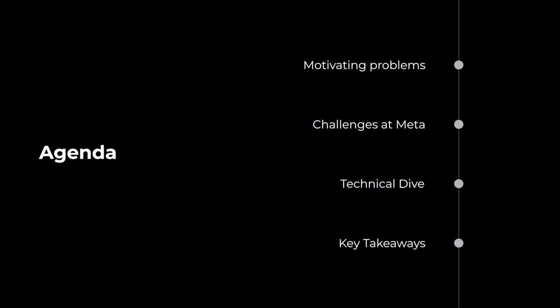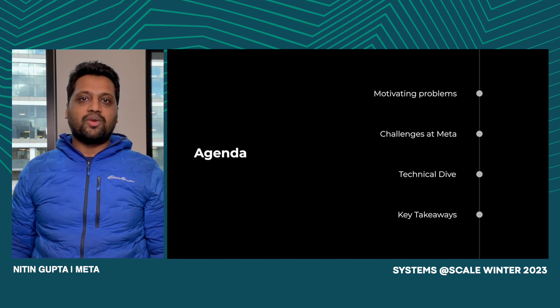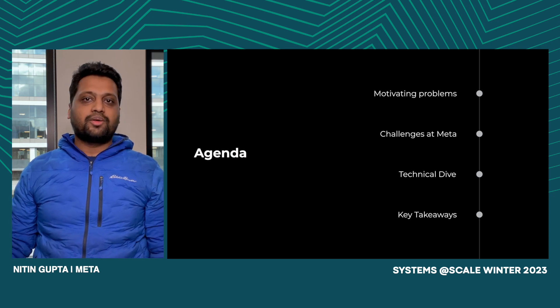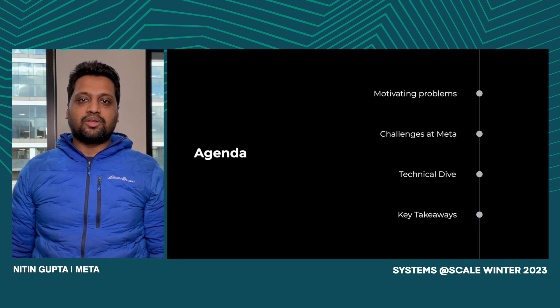Our talk is broken into four parts. We're going to start with examples that motivated us to get onto this journey and the challenges that we saw at Meta to solving those problems. Then Madhura is going to do a deep dive into the technical systems that we built and how we integrated it into the products and workflows at Meta, and the impact on mean time to recovery for incidents and the on-call experience. And we'll end with key takeaways from our journey.